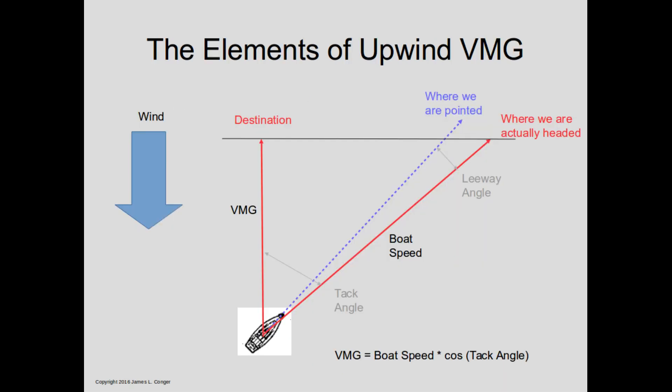You've probably recognized this generic plot of what we mean by velocity made good, or VMG. Boat speed helps VMG as we move through the water quickly, but leeway is our enemy. In very strong conditions, you can't adjust boat speed very much, but leeway can go up radically as the boat starts heeling over. So controlling leeway angle starts becoming the dominant consideration when the wind is really strong.